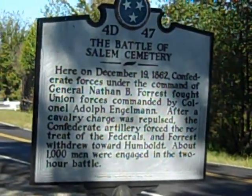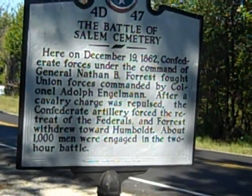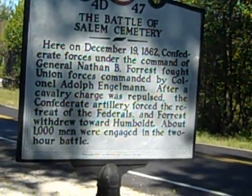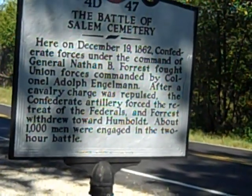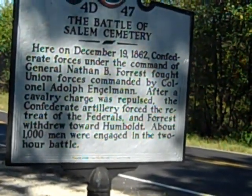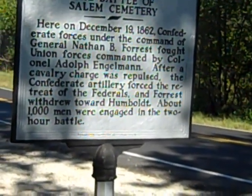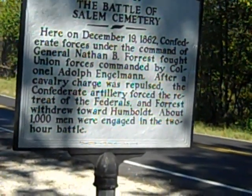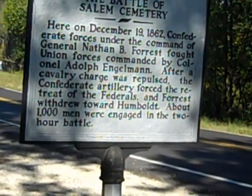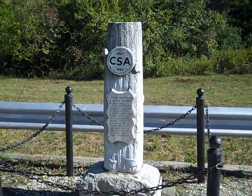And this is the other side of the Tennessee marker — the Battle of Salem Cemetery. It says here: on December 19, 1862, Confederate forces under the command of General Nathan Bedford Forrest fought Union forces commanded by Colonel Adolph Engelman. After a cavalry charge was repulsed, the Confederate artillery forced the retreat of the Federals, and Forrest withdrew toward Humboldt. About a thousand men were engaged in the two-hour battle.